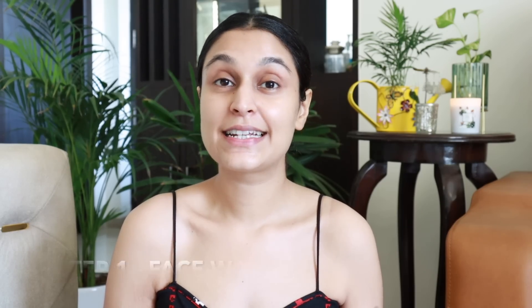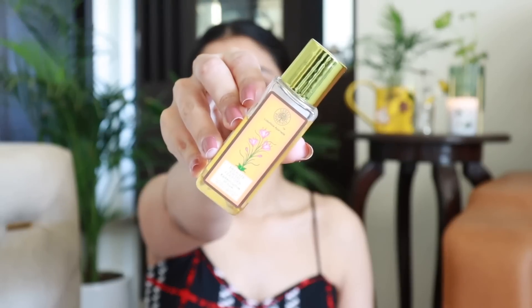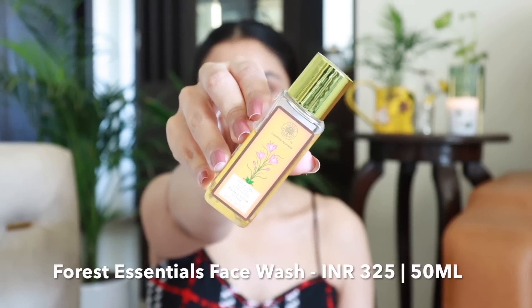The first product in the morning skincare routine should be a good cleanser. I like to use something that's gentle on the skin yet cleanses the face very well. What I have here is the Forest Essentials Saffron and Neem face wash. The good thing about this face wash is that even sensitive skin people can use this because this is very gentle on the skin. I have put together my favorite face washes — if you missed that video I'm going to link it right above here.